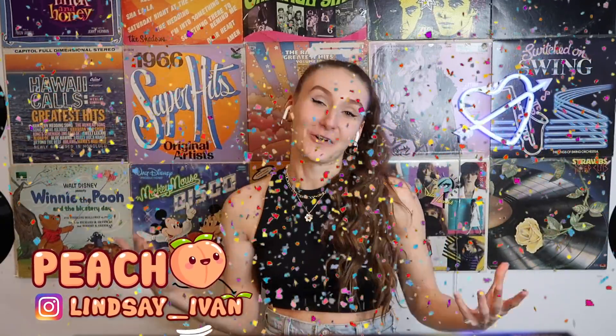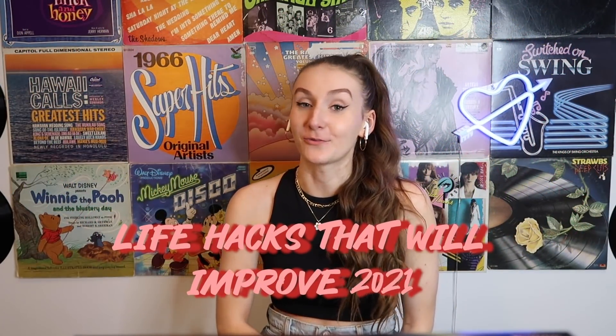Hey everyone, what's up! Welcome back to Peach — I'm your host Peach, of course. Today we are looking at life hacks that will improve 2021. I think it's safe to say that we all need to improve 2021, so maybe these life hacks will brighten up our days. Let's get on with the video.